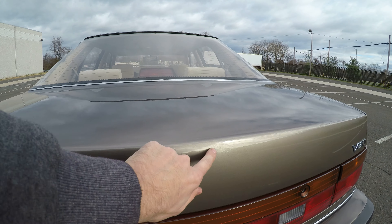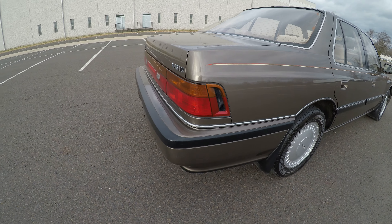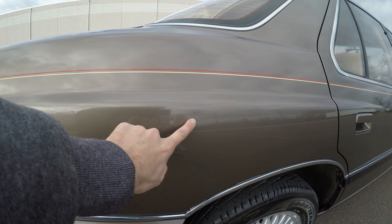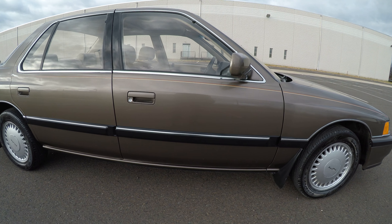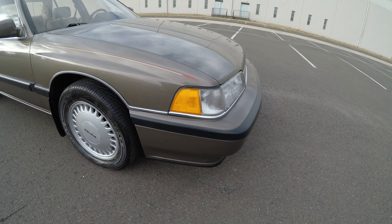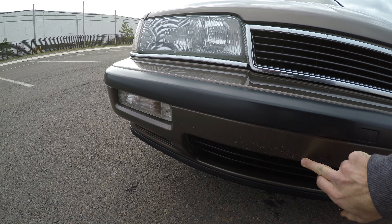There is a small ding right here, and also a very small ding right here. And a few chips right here on the front — there is a small paint chip right here.